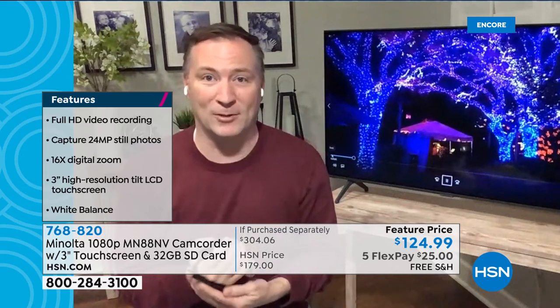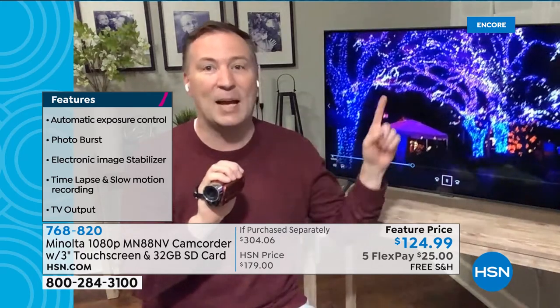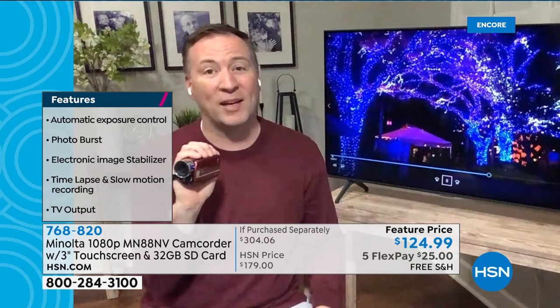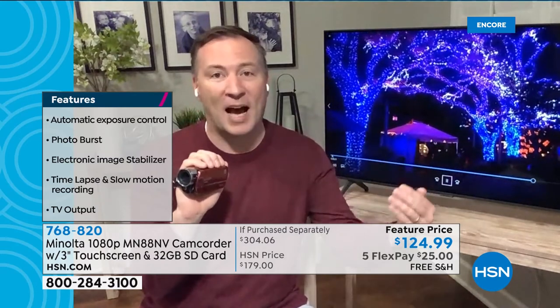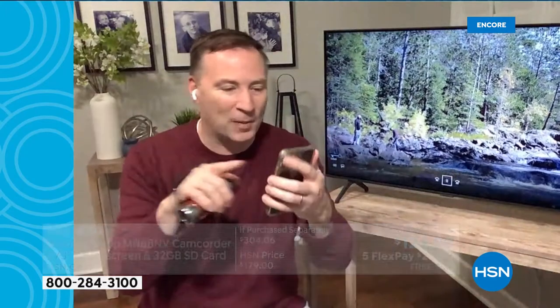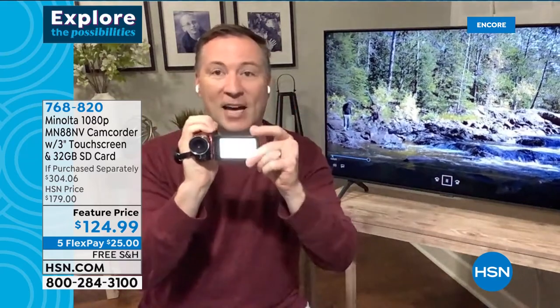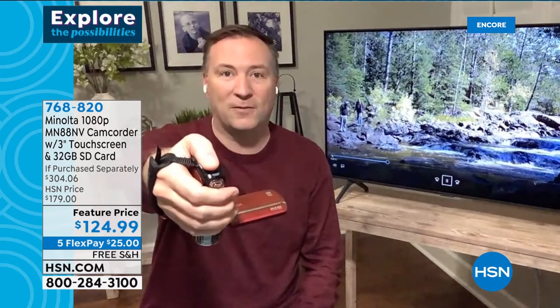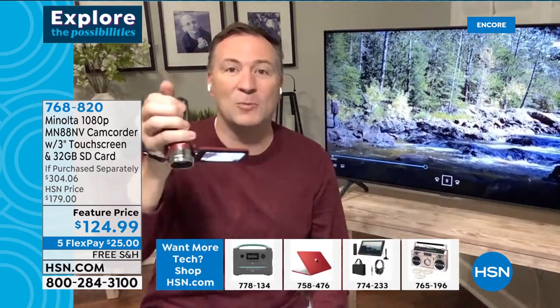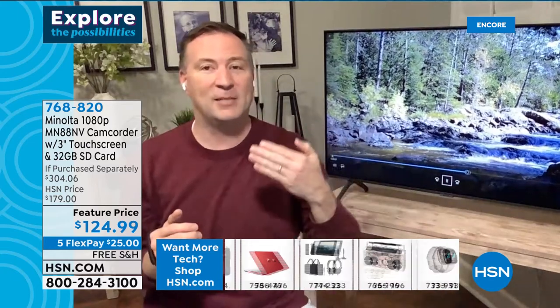You're trusting Minolta — a brand that's been creating amazing optics for over 80 years. When that moment comes to record, you don't have to fumble with your phone. Just open the 3-inch touchscreen in two seconds — hit the back button for video, the top button for 24-megapixel photo stills, or use the lever to zoom in and out up to 16 times. Everything 160 feet away seems like it's just 10 feet away. My cell phone only has 2x zoom — this has 16x.